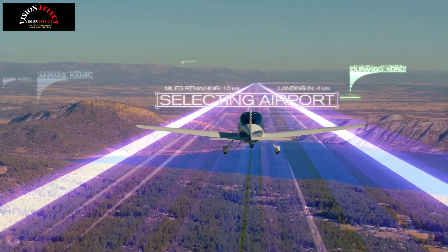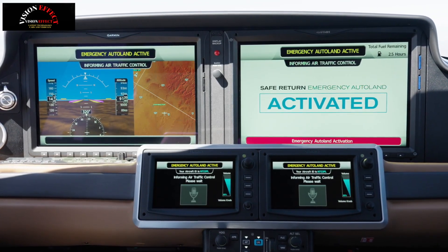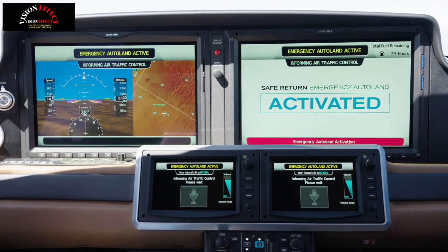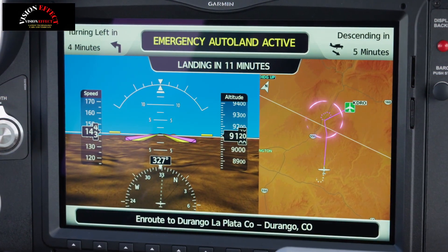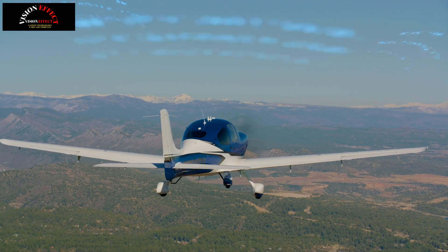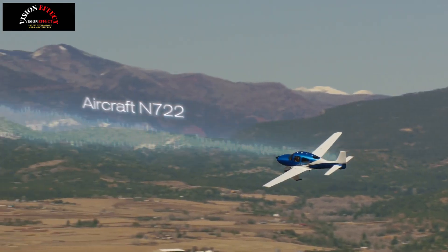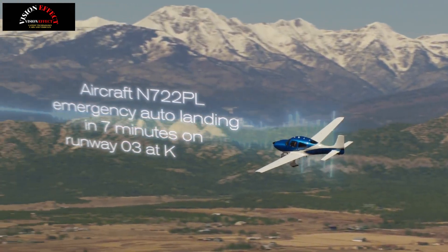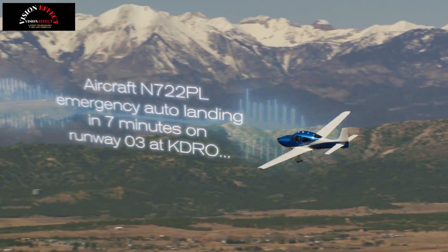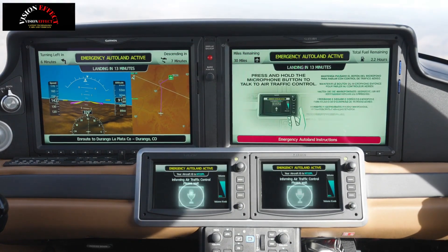The system communicates with air traffic control, navigates to the nearest suitable airport while avoiding terrain and adverse weather conditions, autonomously lands the aircraft and comes to a complete stop, shuts down the engine and stops the propeller so passengers can safely exit. In an emergency, the pilot or passengers can activate the system by pressing a button located in the center of the aircraft's cabin ceiling.